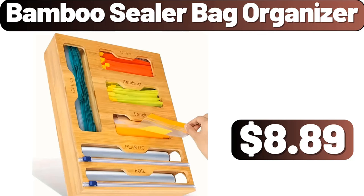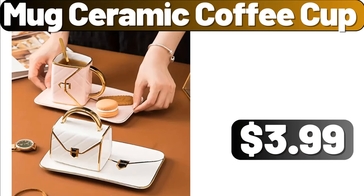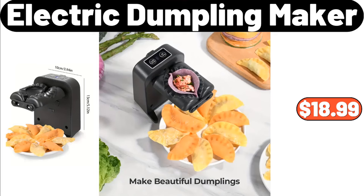Don't forget to mention which products should arrive next week in the comments section. Thicken Seat Cushion, $3.99. Mug Ceramic Coffee Cup, $3.99. Electric Dumpling Maker, $18.99.